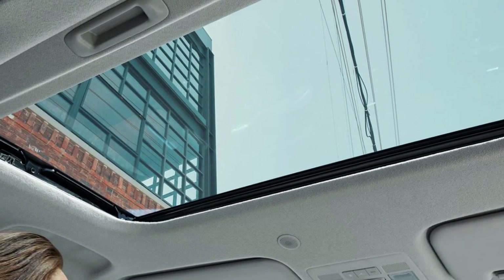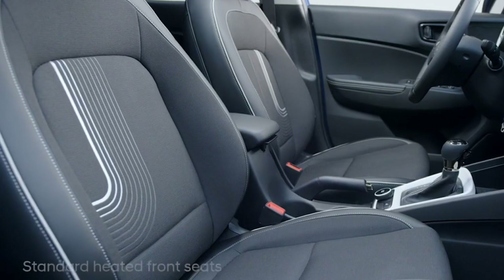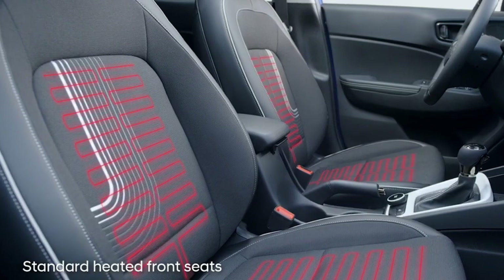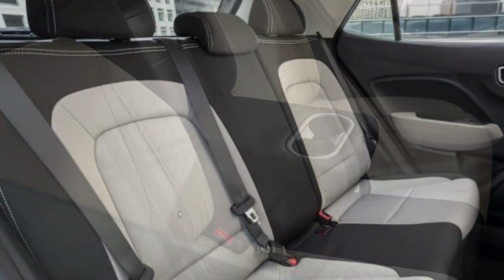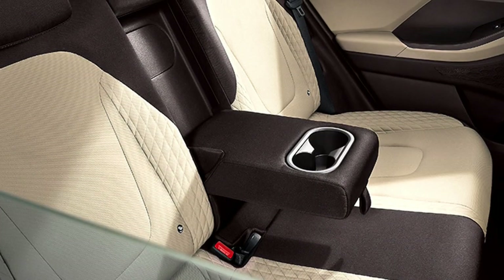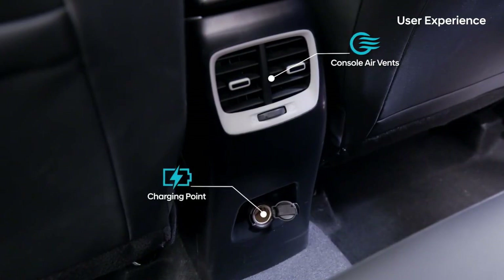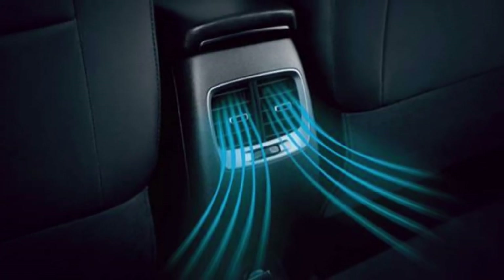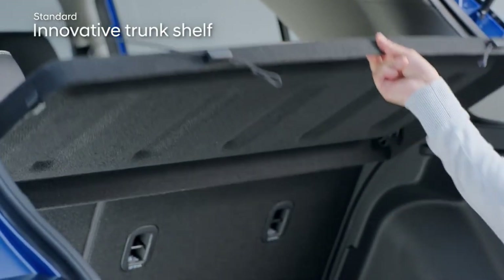The new Venue will also receive an electronically adjustable single-pane sunroof, well-cushioned ventilated seats for a comfortable ride with an adjustable driver's seat, and rear seats with 60-40 split options with a center armrest and cup holders. The rear AC vents still feature the silver finish surrounds as seen in the outgoing model, and the new Venue will also receive a 350-litre boot space.